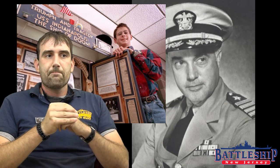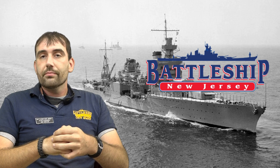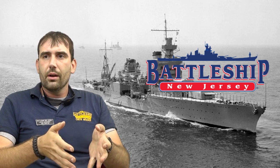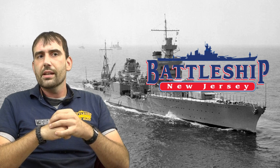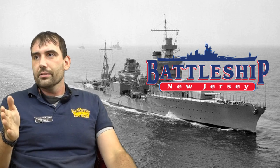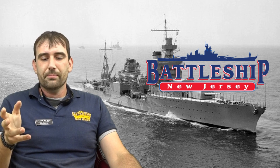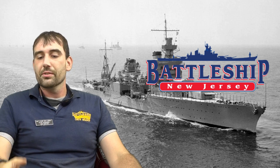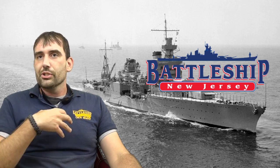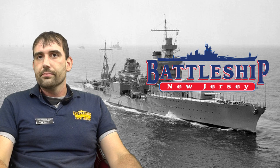Thank you guys for watching today. If you have any questions or comments, drop them in the comment section below. Do you think McVeigh did enough to ensure the safety of his ship? Do you know anything else about the loss of the Indianapolis? For our younger viewers, what is it about naval history that interests you? What makes it relevant, and how do you want to change the world or how people interpret history? Remember to like, share, and subscribe so you're notified when we put out new content. If you'd like to support our channel and our museum, check the description below for links to some of our other videos and ways you can donate. See you next time.